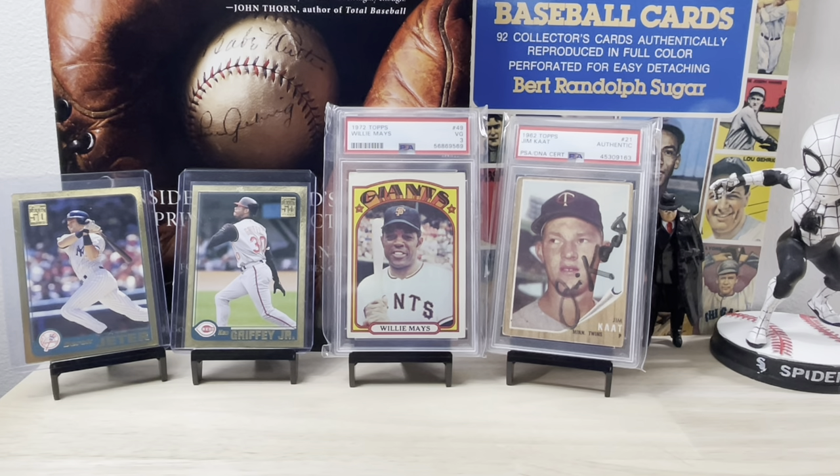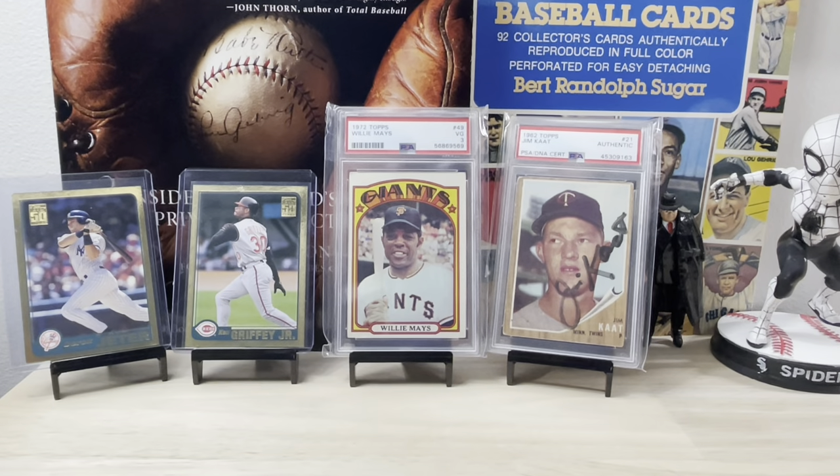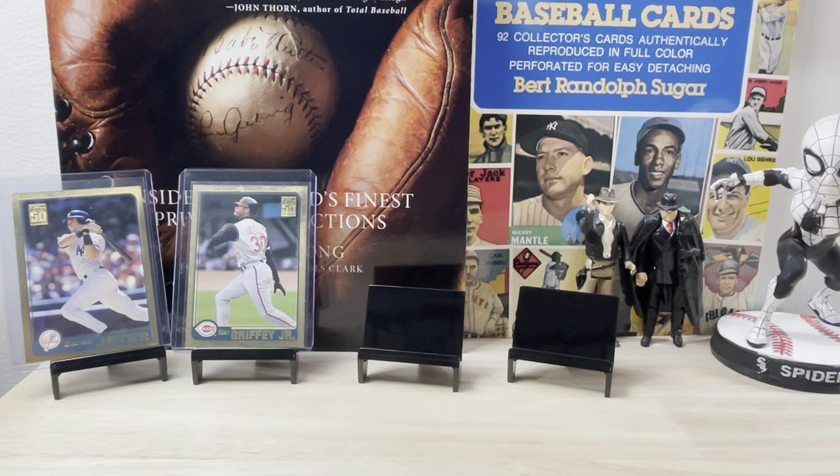I want to confirm that everyone who submitted a video is on the list before I do it, just to make sure no one's left out. As a reminder, you can get a vintage selection as one of your choices if you are the winner, or you can go with a modern selection — a choice of one of three 2001 Topps Gold cards: Cal Ripken, Derek Jeter, and Ken Griffey Jr. — plus another selection of modern cards. Good luck everybody.